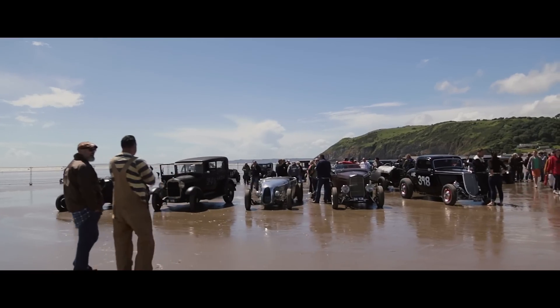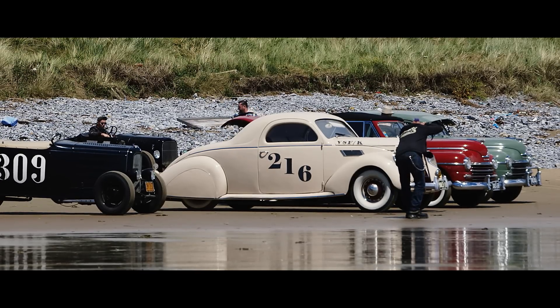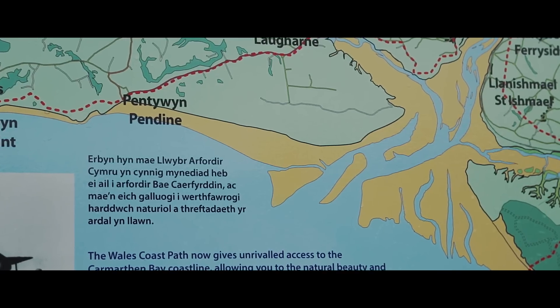Pendine for me, and for a lot of guys, is hallowed ground because of all these land speed records that have happened on this little stretch of coastline in Wales.